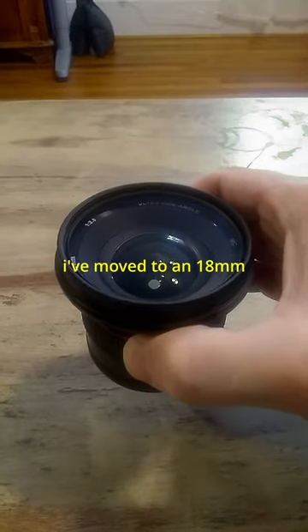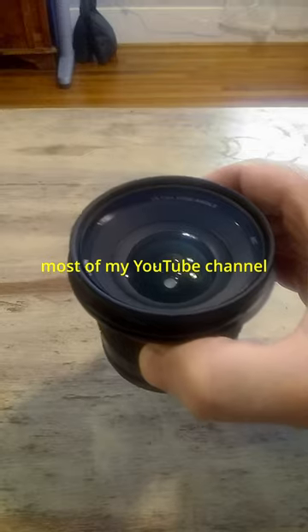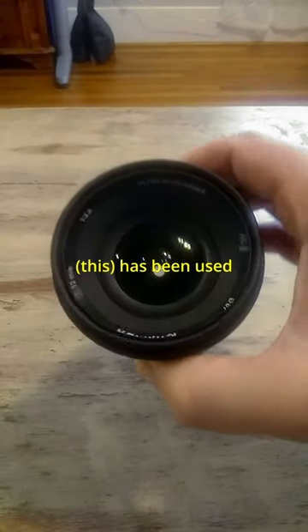It didn't stay that way. I've moved to sort of an 18mm, but this lens — most of my YouTube channel, especially for the talking head stuff — has been used a lot.